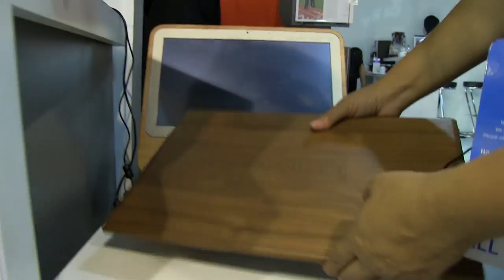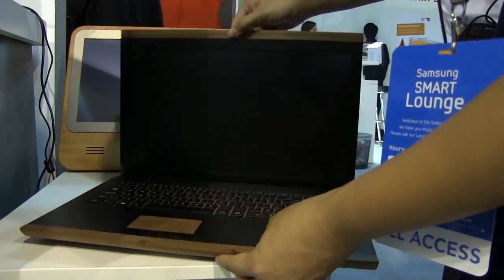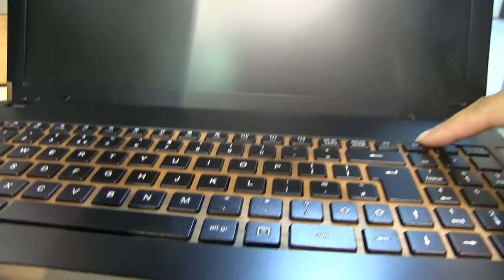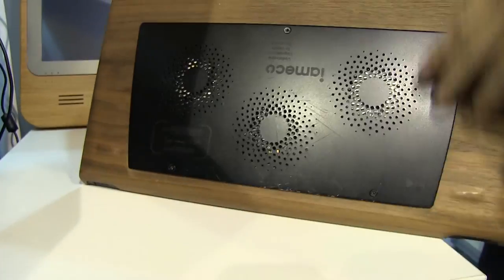This one was made of beechwood. These are 15.6-inch devices, absolutely beautiful, and they come with a webcam. The keyboard is absolutely nice, and there's a number pad over here with integrated buttons.